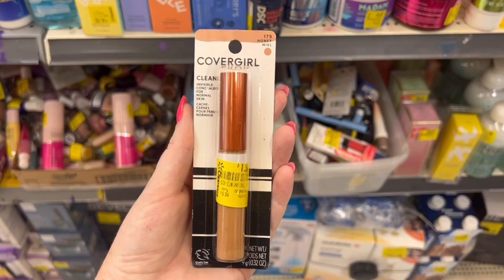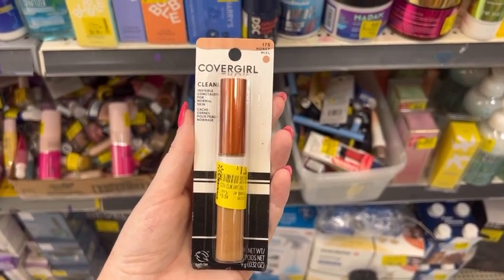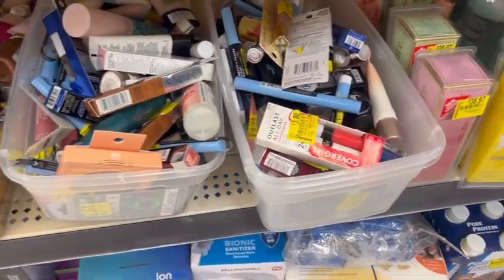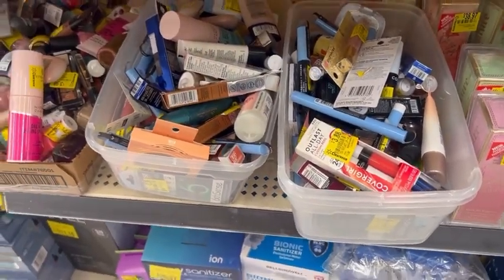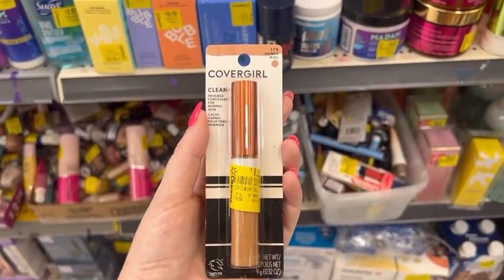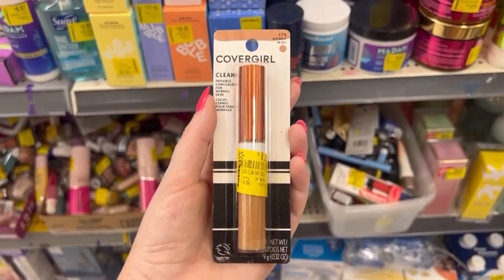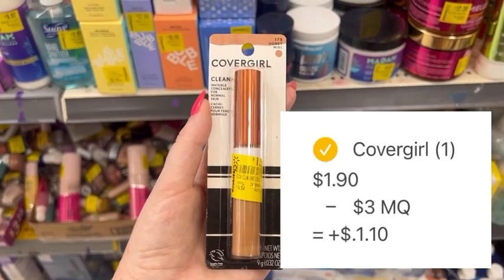I found this CoverGirl concealer on clearance for $1.90. Walmart does allow overage, which is essentially when the value of the coupon exceeds the price of the item — you can apply the overage amount to remaining items in your cart at checkout. This concealer is $1.90, and I have a $3 manufacturer coupon from the SmartSource 7/10 inserts, giving me $1.10 in overage.